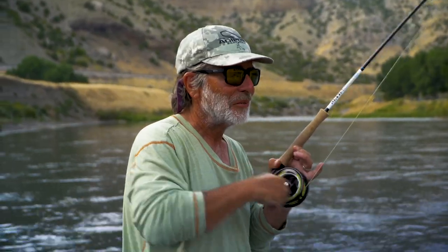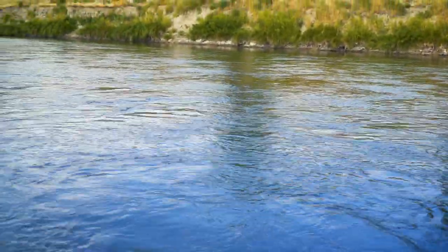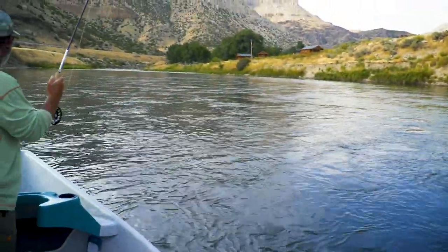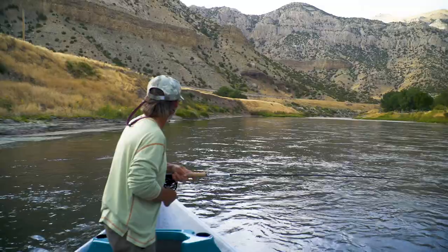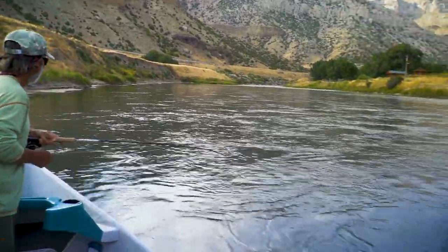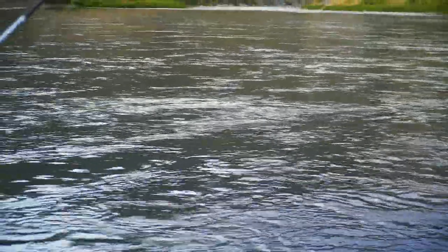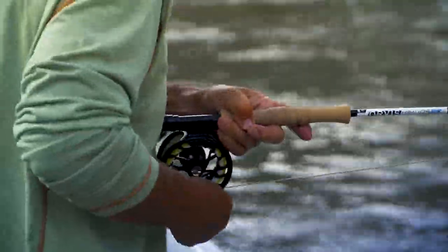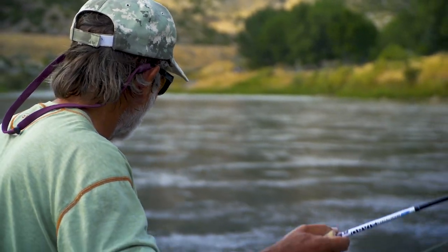That fish took off and jumped — not a huge fish, just got a lot of spunk. Nice job — we were just talking about how slow it had gotten. Tough fishing streamers in the middle of a bright, sunny day.